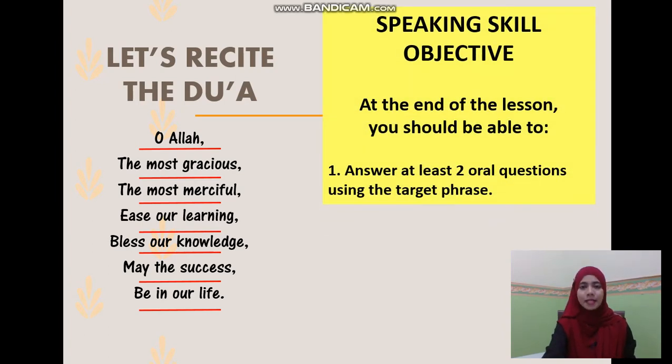So, today's skill is speaking. The objective is, at the end of the lesson, you should be able to answer at least two oral questions using the target phrase.